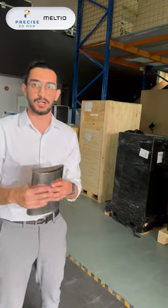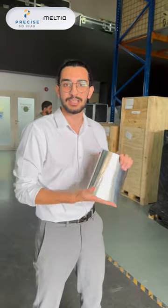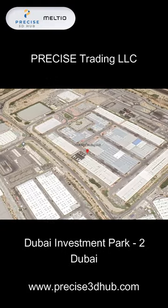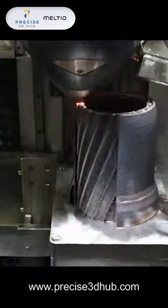Throughout the next few days, we will be taking you on a journey of the installation of this technology, and at the same time showcasing this beautiful, cutting edge technology and the performance of this printer. We invite you to visit our Precise facility in Dubai Investment Park 2, where you can experience this technology first hand. Looking forward to sharing the journey with you.